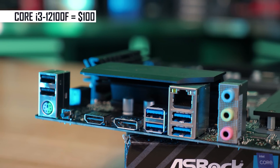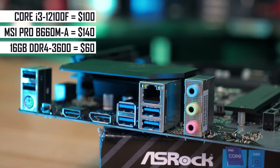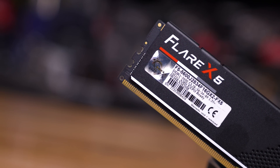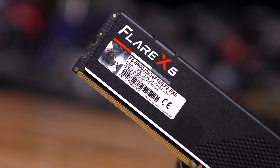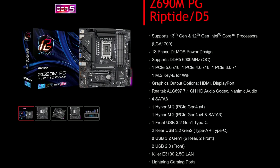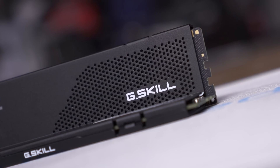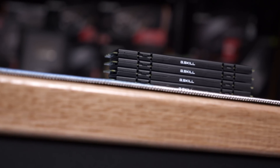So $100 for the 12100F, $140 for a good B660 motherboard, and $60 for a 16GB DDR4 3600 CL16 memory kit gives you a great platform for just $300 US, or $350 US if you opt for a 32GB kit. Alternatively, if you wish to invest in DDR5, skip the B660 boards and opt for the Z690M PG Riptide at $160 US — a great value board. The Crucial 8GB modules are cheap at $85 for a 16GB DDR5 kit, or if you're more serious, G.Skill's Ripjaws S5 DDR5-5200 32GB kit can be had for $145.